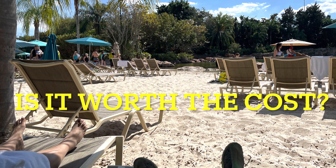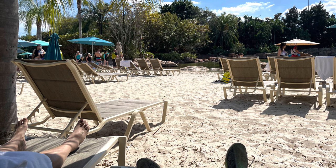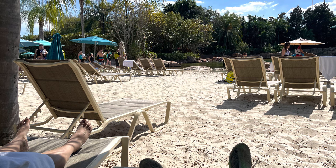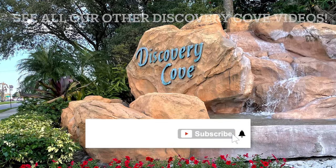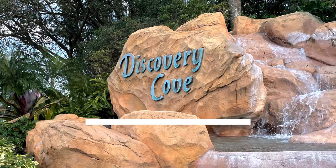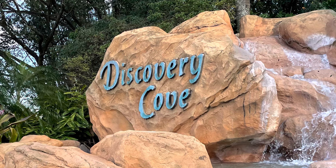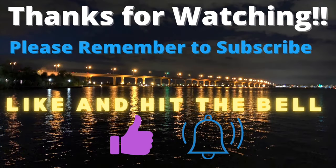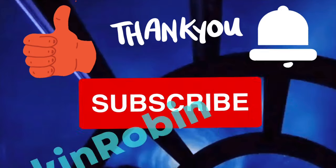So is it worth the cost? It is absolutely worth the cost. This was a fantastic day — I don't care how much you spend, whether the smallest or largest amount, you are going to have a great time. The food is free, there's so much that's free, so much to do. I recommend Discovery Cove — I give it an A+. It's one of the best adventures you'll ever have. And if it's your birthday, they give you a lanyard that says it's your birthday and everyone wishes you happy birthday. Thank you for watching, this is Rockin' Robin — please subscribe and give us a thumbs up. We have individual videos on the lazy river, snorkeling, and the otters and marmosets if you want more detail. Have a great day at Discovery Cove — it is worth it, I rate it an A+.